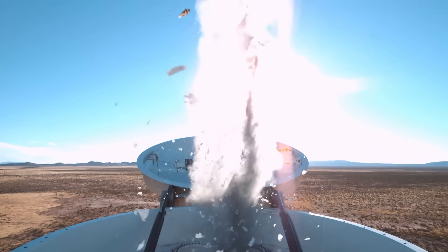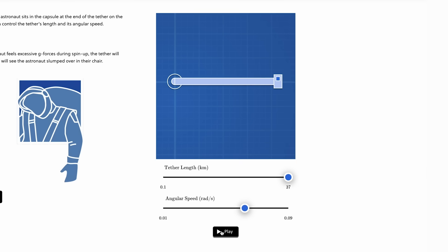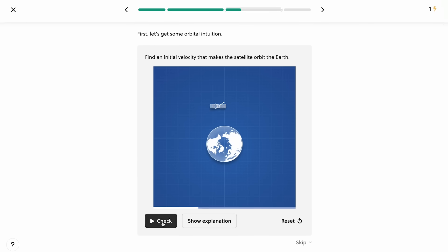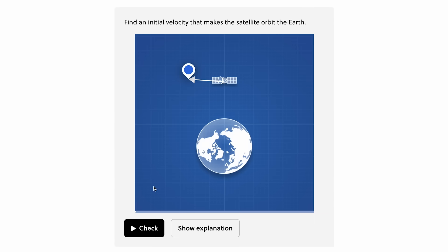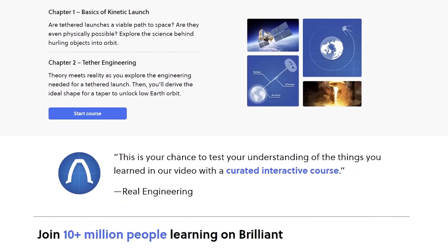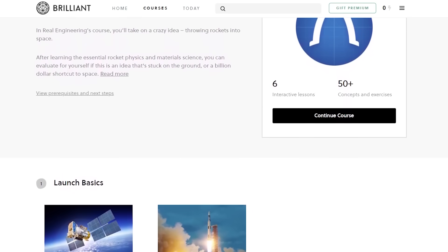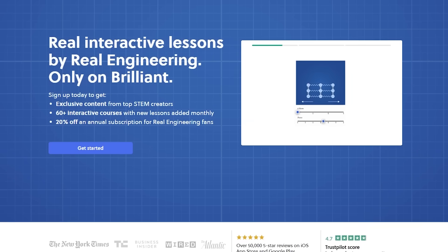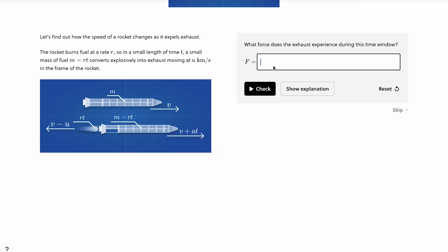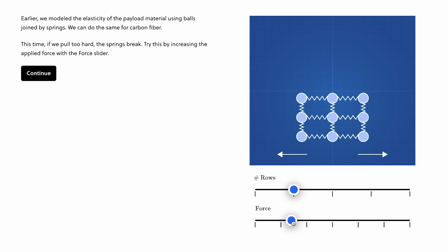The engineering behind these problems still needs work, but the physics absolutely checks out — and you can test that for yourself with a real engineering course on Brilliant that deep-dives into the science behind rockets, including orbits and centripetal acceleration. You can complete this course for free by signing up at brilliant.org/realengineering. Getting started on your first course is completely free for the first 30 days, and the first 500 people to sign up with the link will get 20% off Brilliant's annual premium subscription.